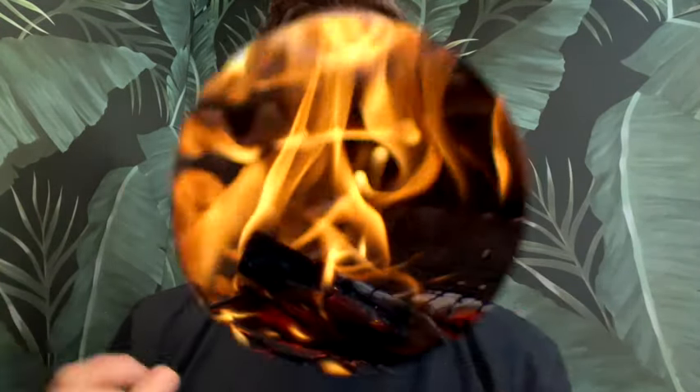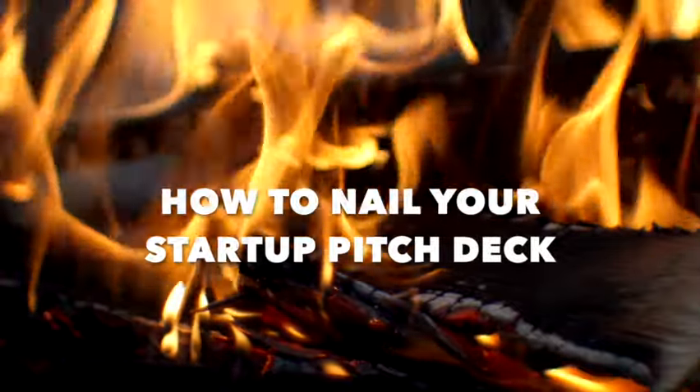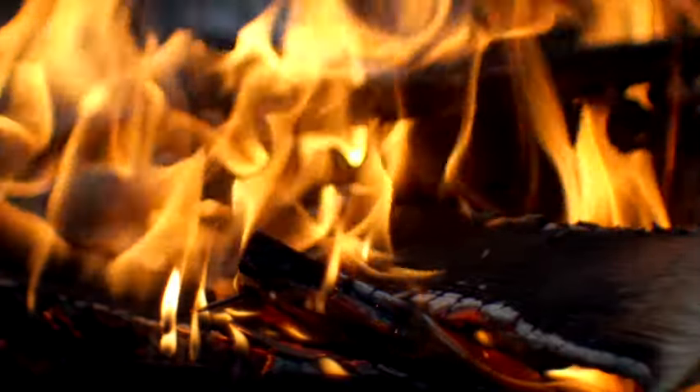Hey everybody, John Deschatsky. Wanted to give you a quick video on how to create an amazingly compelling company pitch deck and start to get a lot more investor meetings. I was the founder and CEO of a global co-living company. I'm currently an early stage investor backing pre-seed and seed stage companies.